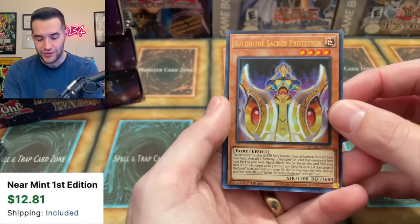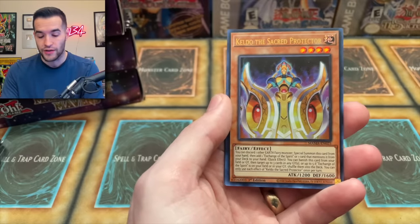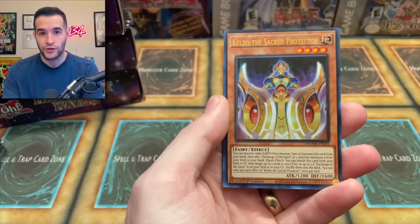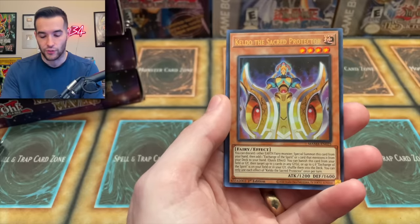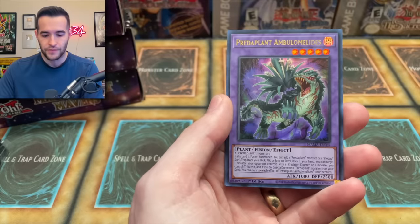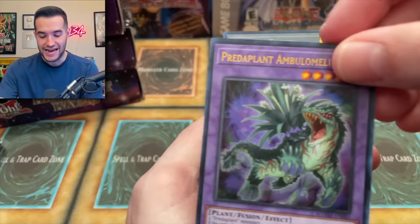Keldo, the Sacred Protector — this is an Ashizu card. Keldo is an old card that was an Ashizu normal monster that they upgraded and gave a retrain, and now it's really good. Predaplant Ambulo Miladies.